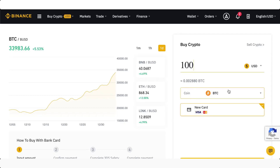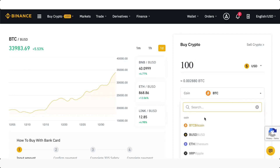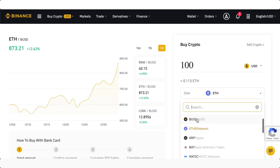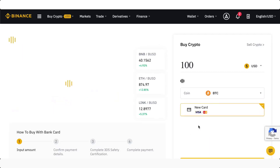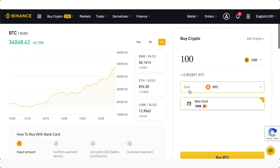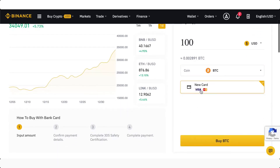You can also change to something else — so if you want to buy Ethereum, you can just click right here and the chart is going to come up. You can see that $100 equals 0.113 Ethereum. Let's go back to Bitcoin though — we can search for BTC, and then you can pay $100 for some Bitcoin. Then you can simply add a new card right here, and you can see they accept Visa and MasterCard.